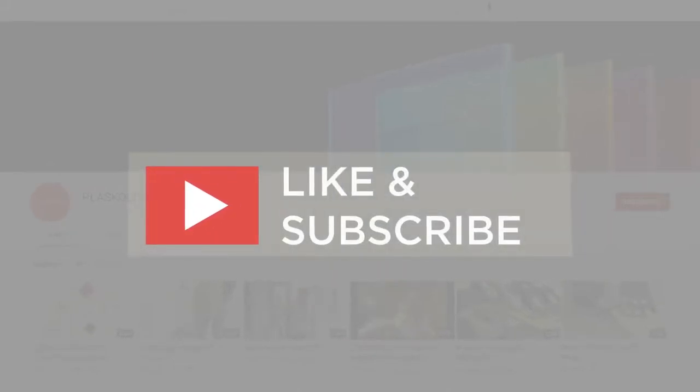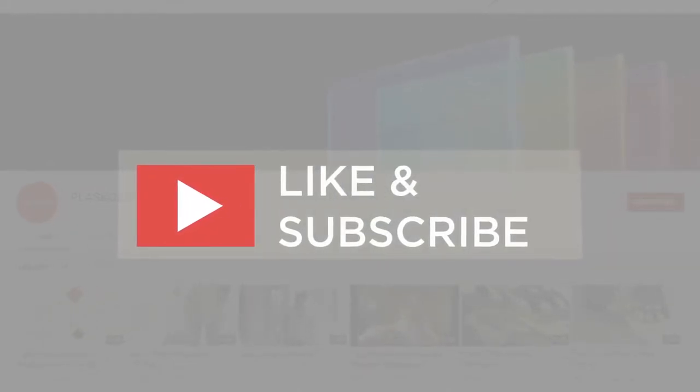If you found the video informative, consider giving it a like and subscribing to our channel.